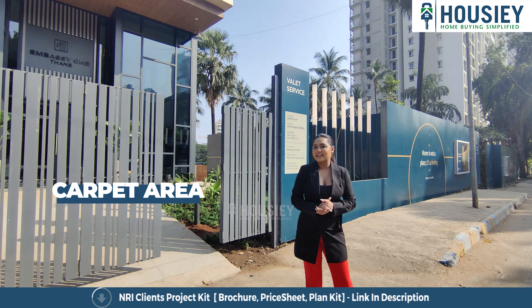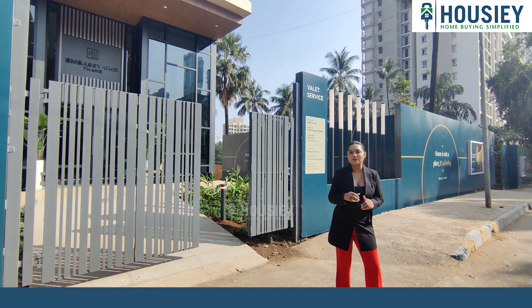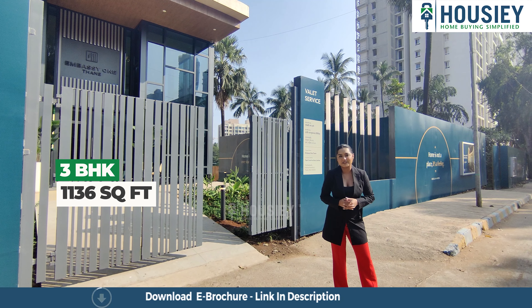Let's talk about carpet area. When you talk about carpet area, you will get 2 configurations: 2 BHK which is 855 square feet, and 3 BHK which is huge at 1,136 square feet. You will get a large apartment.